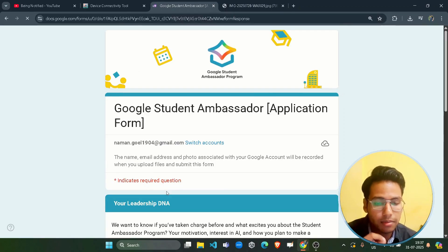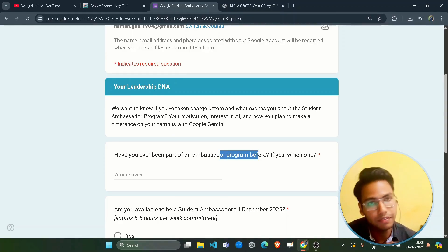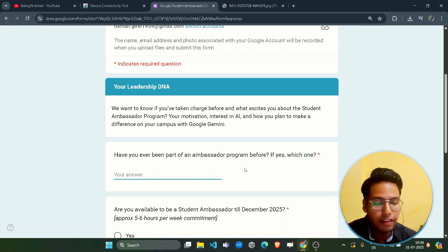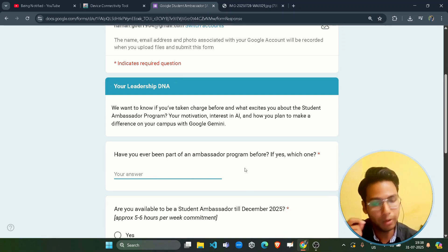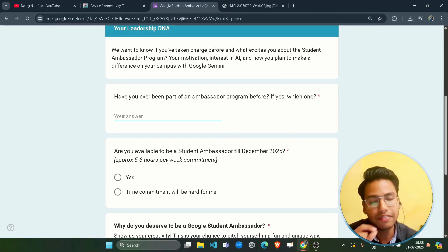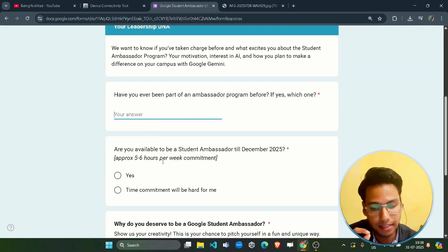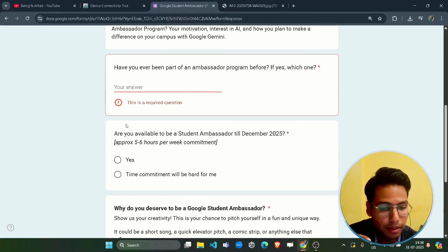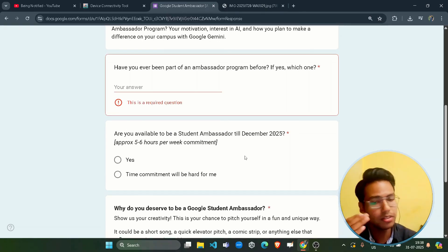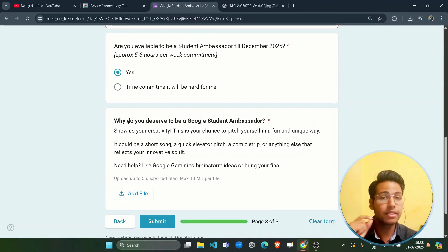On the last page, they will ask if you have ever been part of an ambassador program before. If yes, describe your experience; if no, simply type 'No.' Being a previous ambassador will give you a slight edge. They also ask if you are available to be a student ambassador till December, since the program runs till December — select 'Yes' if you are available.